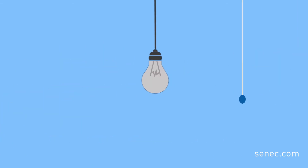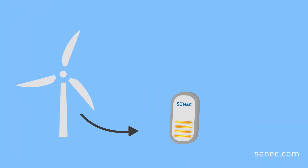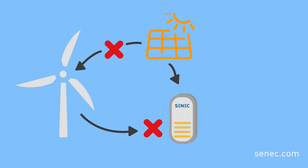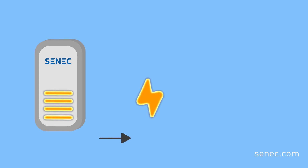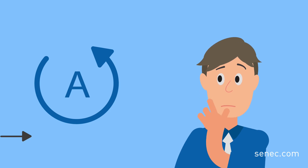So how does Cenex bring light into the dark? In the event of a power failure, the storage must first disconnect from the public grid. This ensures that the PV system stops feeding into the grid and thus does not disrupt the power grid and other systems. Our new Cenex Home V3 Hybrid with the Cenex Backup Pro package will then step in and power your home automatically.